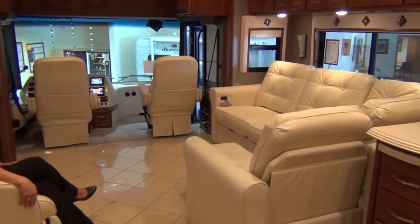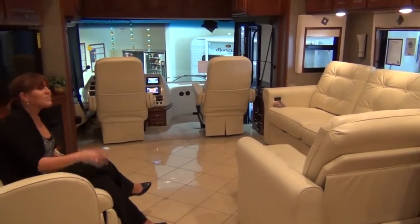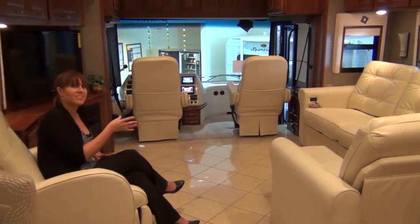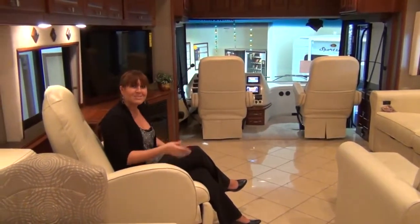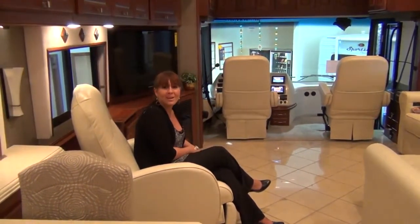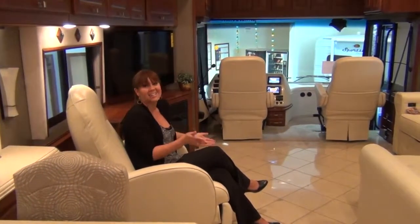Whether you prefer to watch the 40-inch LCD TV from the extendable sectional sofa with ottoman, or the Euro recliner with built-in footrest and hidden workstation, the Meridian 40U ensures a relaxing vacation.